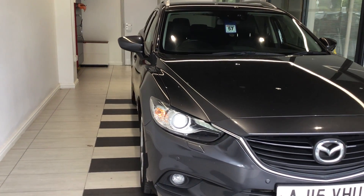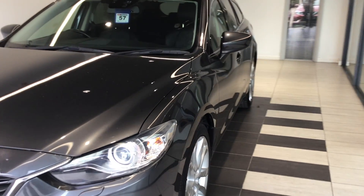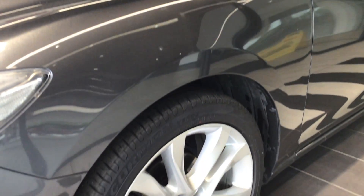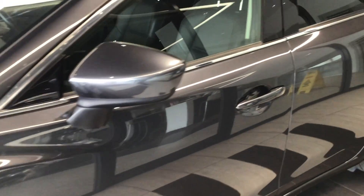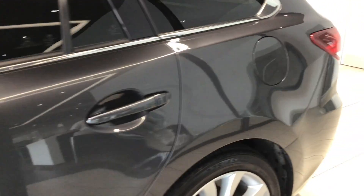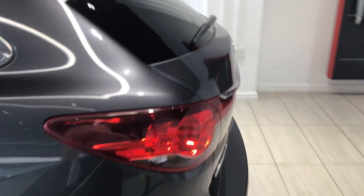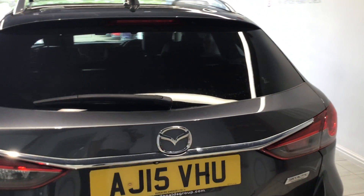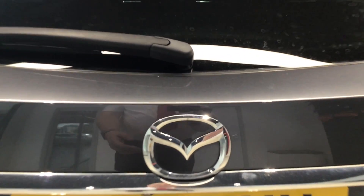Let's start by walking around the vehicle. Front sensors there. Moving to the rear — rear parking sensors. Let's look inside the boot. Rear-facing camera. So a good sized boot.